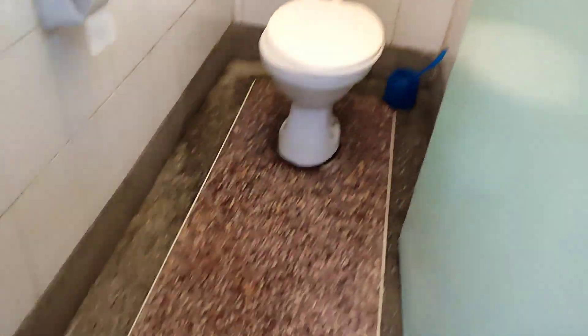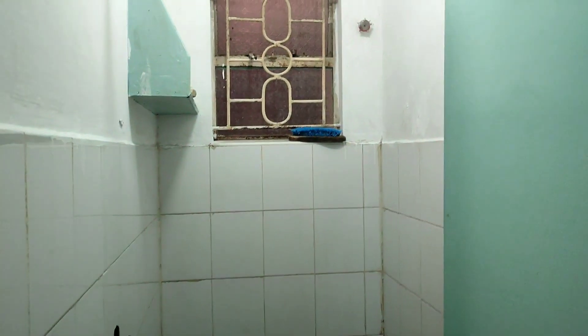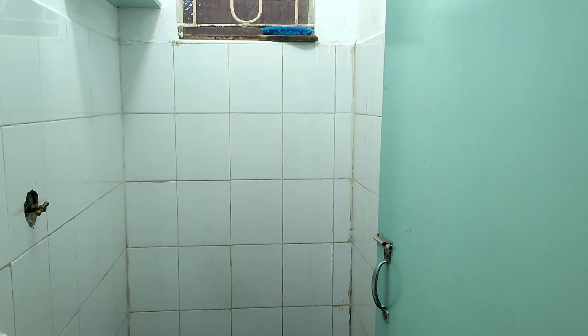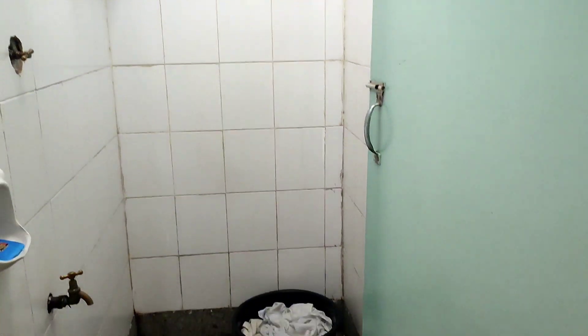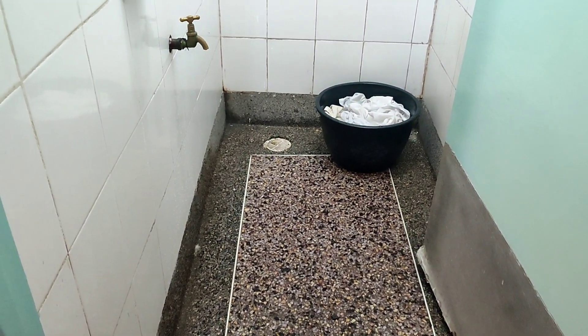Let me show you the bathroom that we went for. I'm yet to give this bathroom a thorough scrub. I still have a rack over there for putting soap, shower gel, and such items. There's a window here, a basin for clothes, and I'll be getting a mat for bathing because I don't really like this floor.